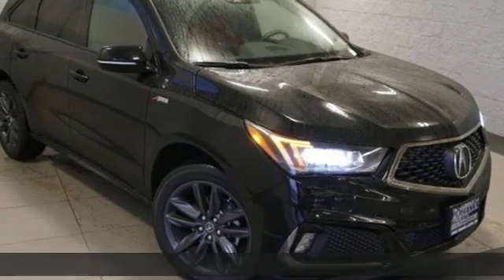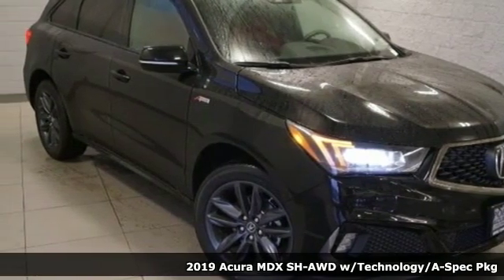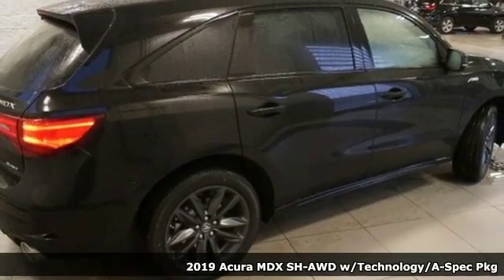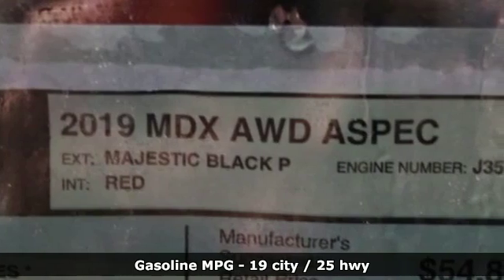Here's a new 2019 Acura MDX. Three rows of luxury, entertainment and precision. It comes with the features you need and better yet want.